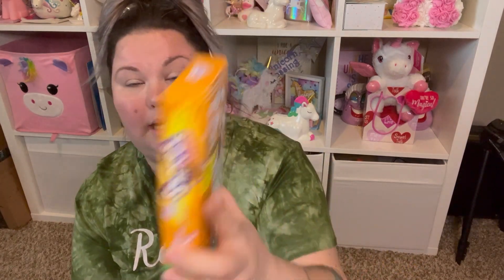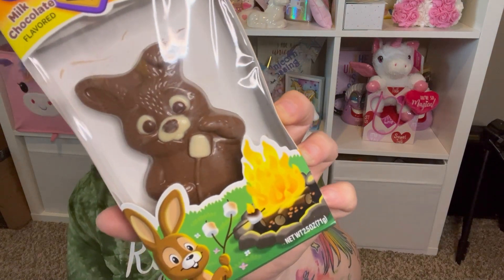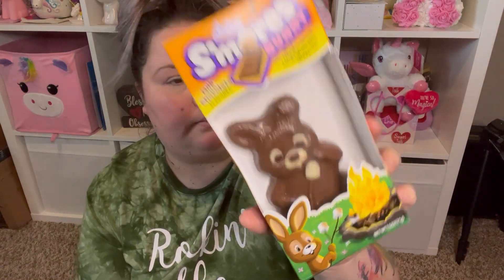In my last Dollar Tree haul I got the Rice Krispie Treat Easter bunny and the Fruity Pebbles one, but I needed a third bunny for my third niece. This is a s'mores bunny — it's milk chocolate with mini marshmallows and graham bits mixed in, and it's also smaller, which I can appreciate because she's four. It's really cute — he's holding a marshmallow on a stick.